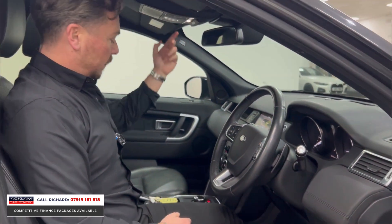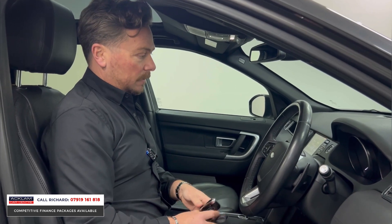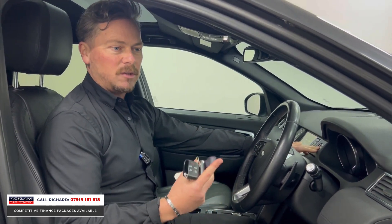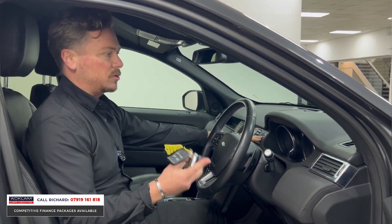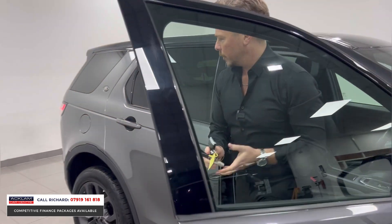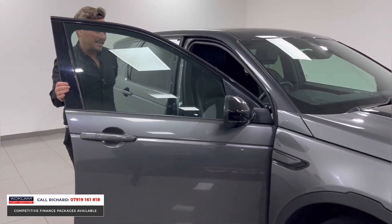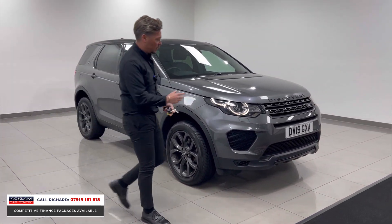The reason we've sold so many of these cars is the versatility of them. This one being a one-owner car with a full Land Rover service history is a great buy — a lot of cars of this age might have had two or three owners, but this one's only had one, which makes it a great example. They are so versatile: space, practicality, four-wheel drive, and looks as well.